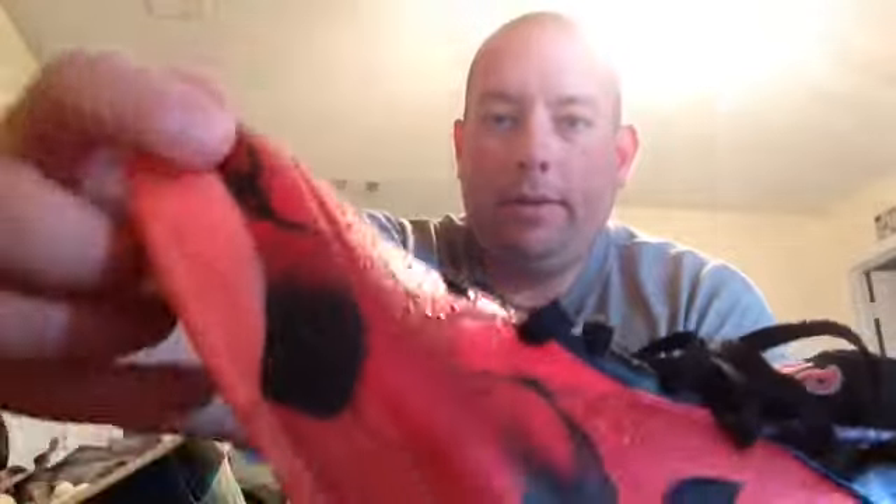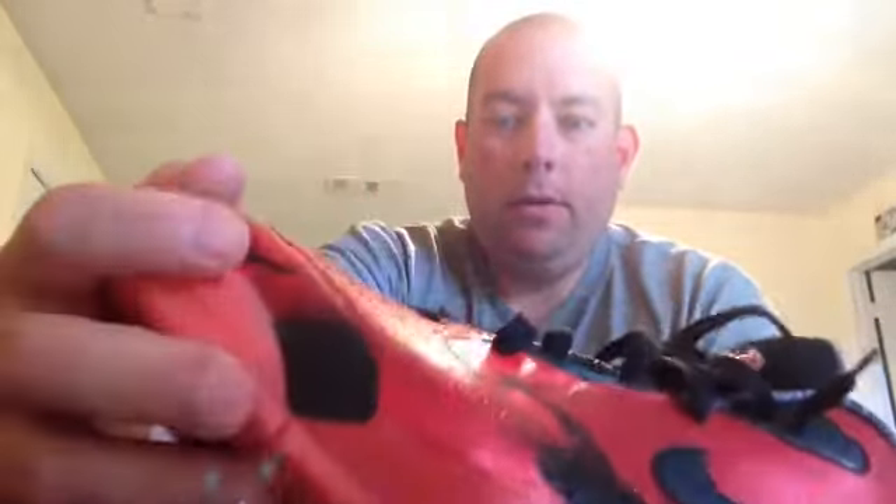These are the Nike Air Force 1 Quick Strikes released for the All-Star Game this year, and these things are nice. I've already tried them on — fit wonderfully. The shoe features water drops that look incredibly real. It was inspired by New Orleans, specifically crawfish boiling, with the water drops representing the boiling process.